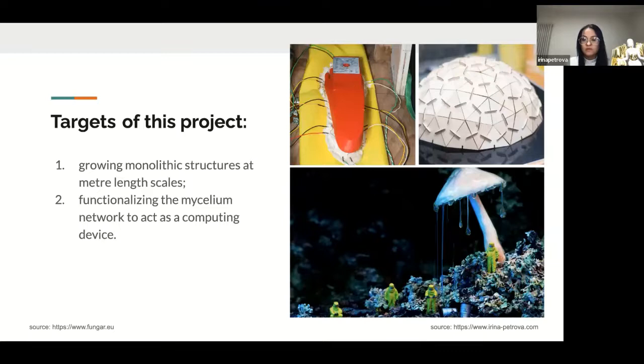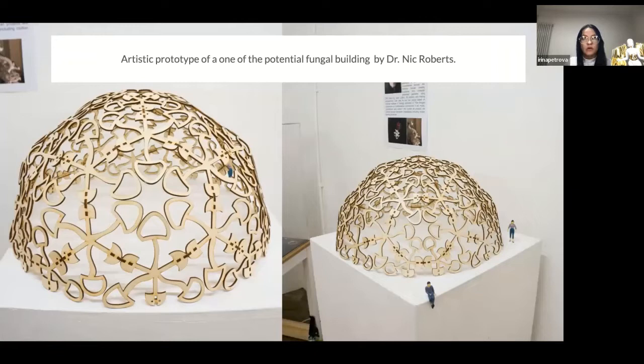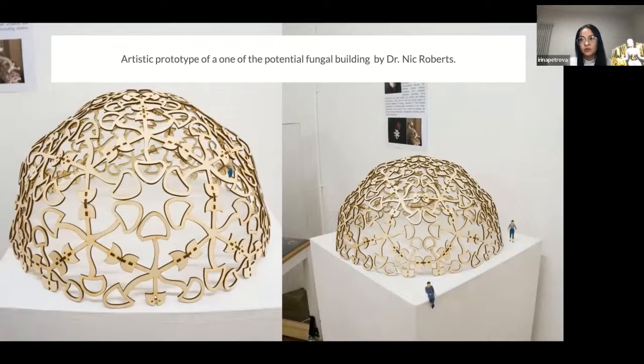Here are some photos I took for the exhibition. We had an exhibition in Bristol in December 2021. This is an artistic prototype of one of the potential fungal buildings made by Dr. Nick Roberts. It wasn't colonized by fungus yet, but it was a good time.